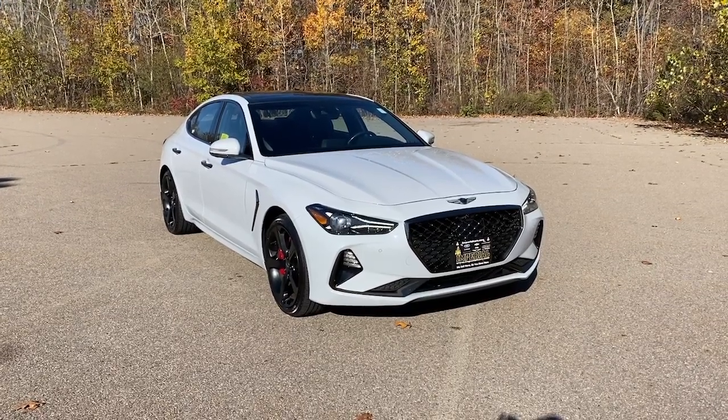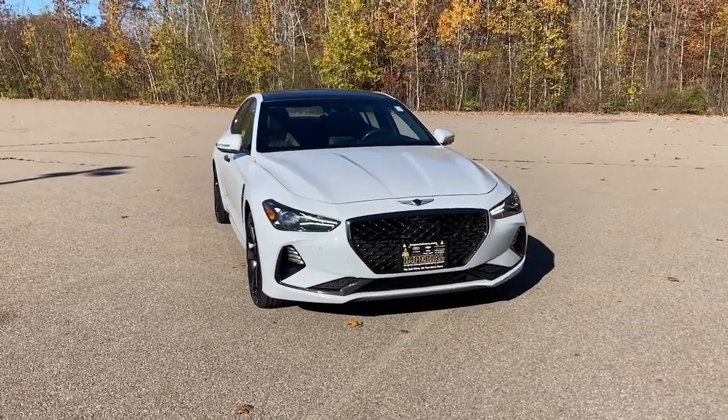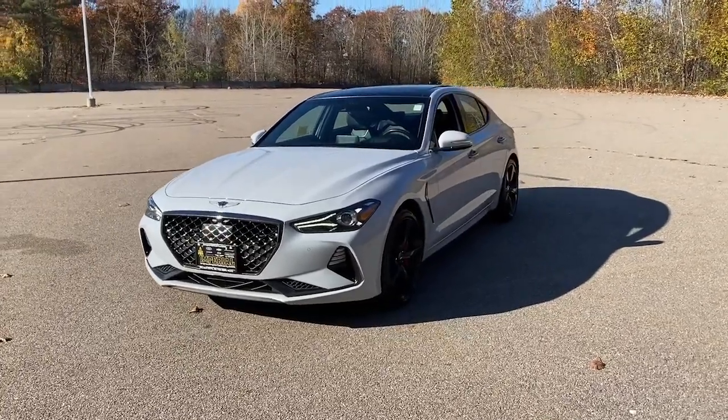This could be the car for you. The 2021 Genesis G70. With less than 30,000 miles on the odometer, this vehicle provides excellent value.